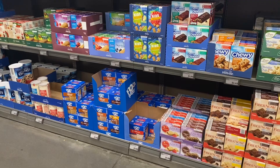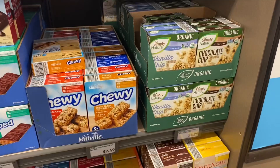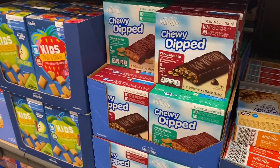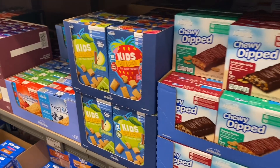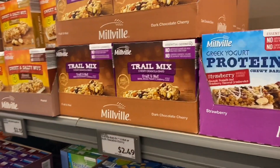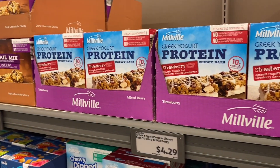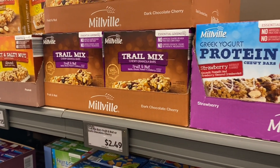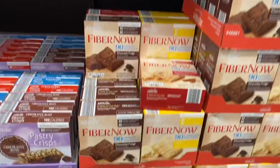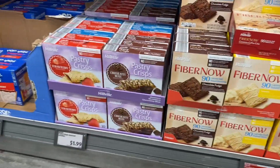In the snack aisle, they have organic vanilla crisp and chocolate chip granola bars for $3.79, chewy bars for $2.49, oat bars similar to Quaker for $1.99, and kids' fruit and grain bars in apple or strawberry for $3.99. Protein Greek yogurt bars are $4.29, fruit and nut is $2.49, and protein versions are $2.79. Fiber bars on clearance are $1.49 — about half off.